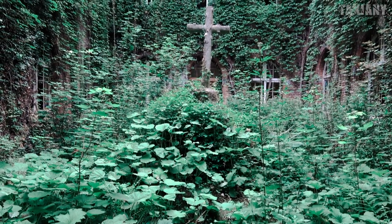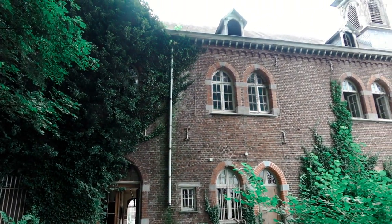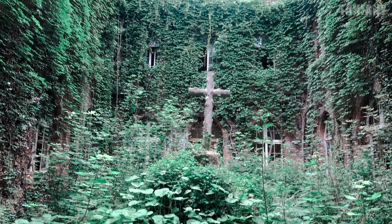Hello everyone and welcome to this brand new video on our YouTube channel. Today we went to an abandoned monastery somewhere in Belgium.